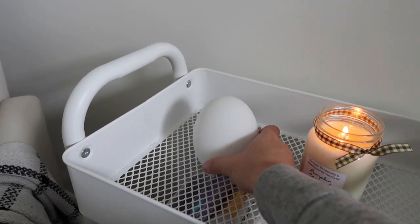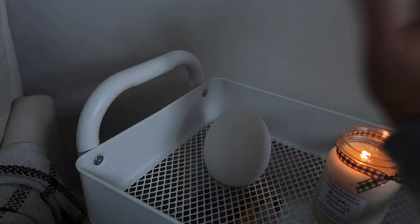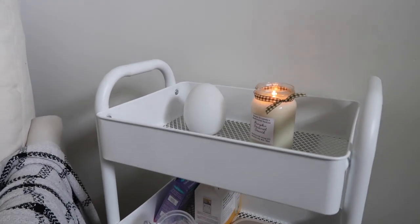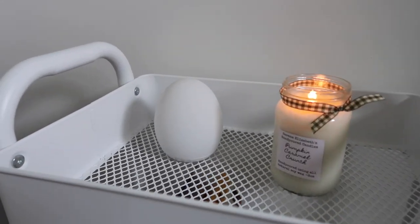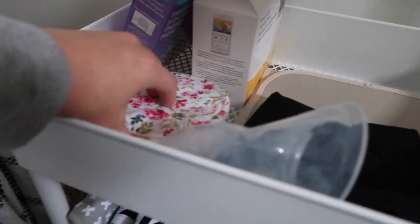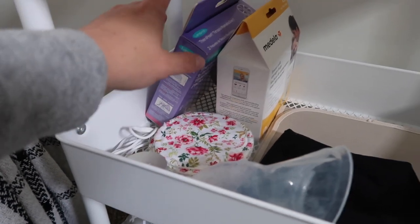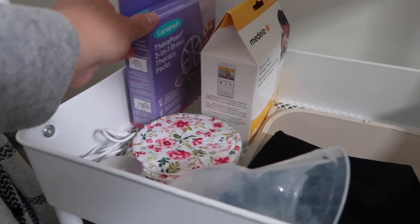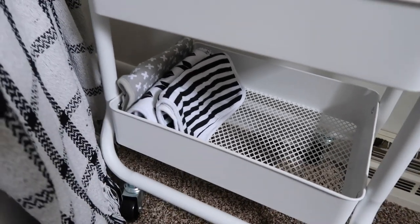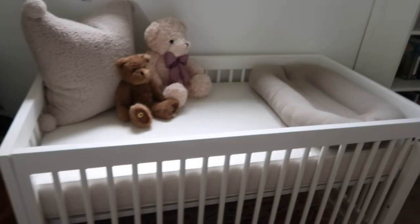Up here I don't have much yet because it'll probably be filled with snacks during late-night nursing sessions. Here's that candle — smells so good. I absolutely love this little nightlight. It's touch sensitive — you tap it twice to turn it on, tap and hold to adjust brightness, double tap to turn it off. It also changes colors. I thought it was perfect for late-night feedings when I don't want to turn all the lights on. On the second shelf I have all my nursing stuff — the Haaka, nursing pads, and breast milk storage bags.